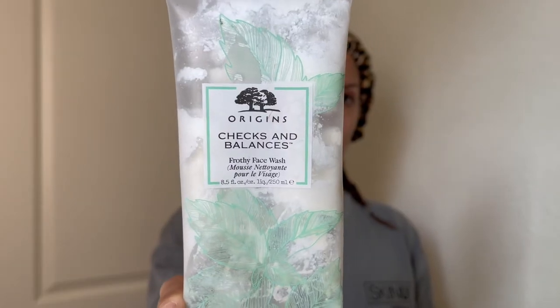I should mention this is my morning routine. The first step for me is going to be a cleanser. This one here is the Origins Checks and Balances. It's a very frothy face wash and I actually quite like it.